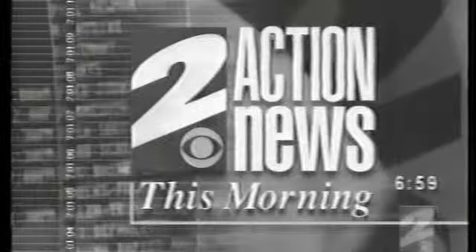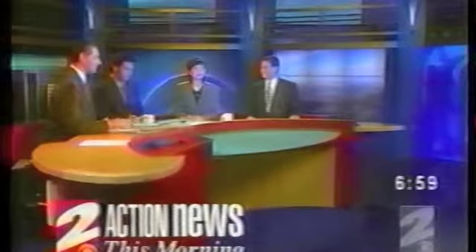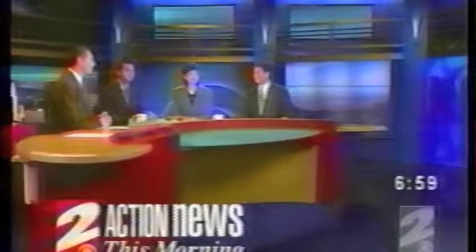This is Channel 2 News, This Morning at 7. Good morning and welcome to more of CBS 2 News This Morning. It's about 10 seconds shy of 7 a.m. I'm Sophia Choi. And I'm Kyle Kraska. Glad to have you with us on this Wednesday.